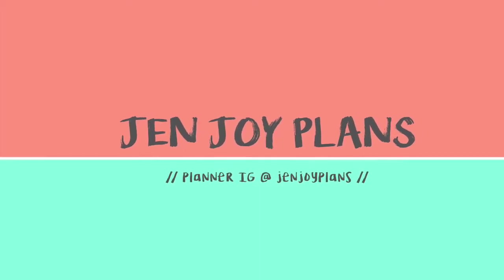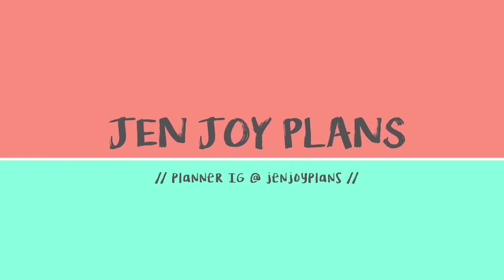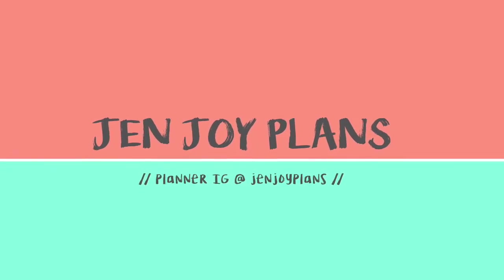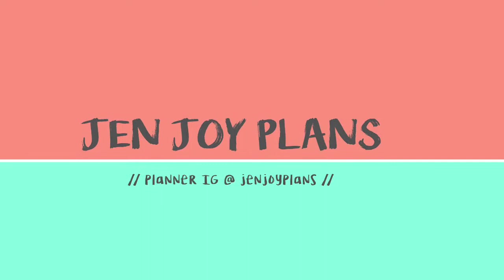Hello everyone and welcome back to GenJoy Plans. Today I have a fall haul for you and I have several different video clips of packages and happy mail that I have gotten over the past couple weeks in preparation for fall. So let's get started.